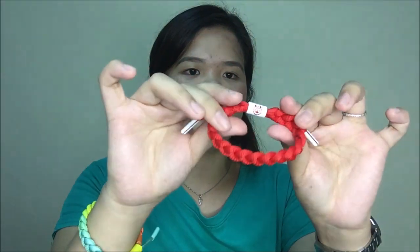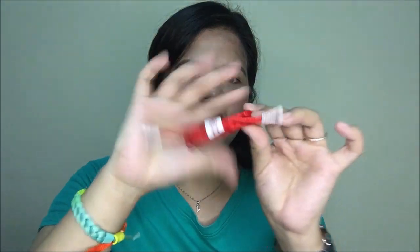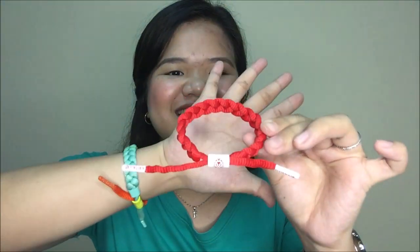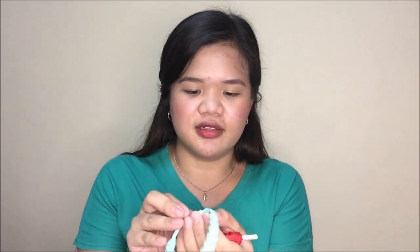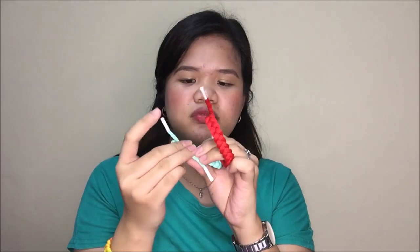Next, the third one is this red one. I don't know the name of this one either. And I also have the plain teal one. I have teal.